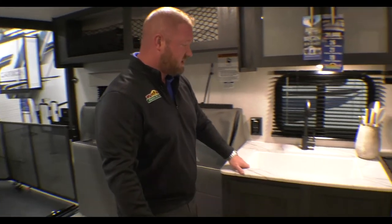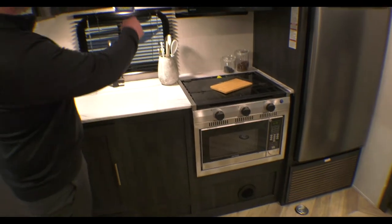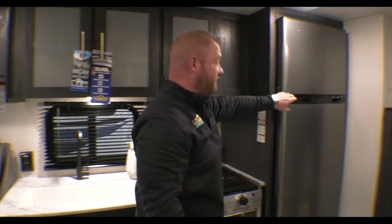You've got a nice big sink here and then your stove, some storage overhead, and then this nice big fridge and freezer.